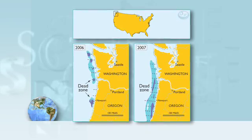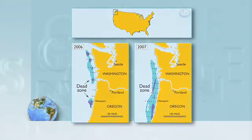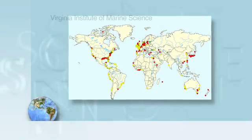JACK BARTH: In 2006, we actually went to zero oxygen, and it extended many miles across the sea floor. That's when we partnered with the Oregon Department of Fish and Wildlife to send a camera down on a remotely operated vehicle. And we got these images of dead crabs everywhere.